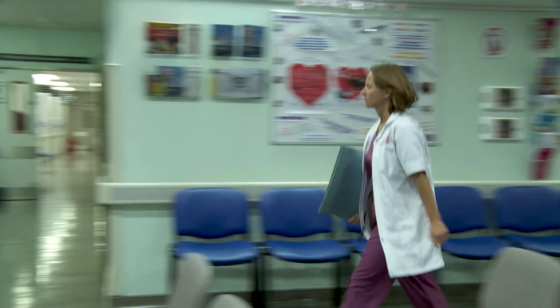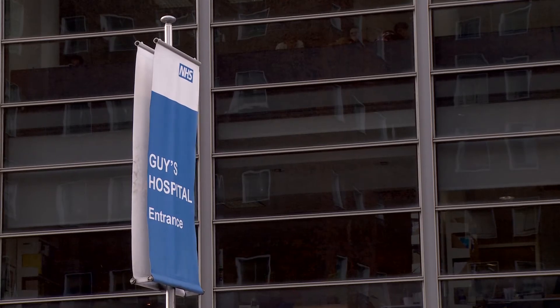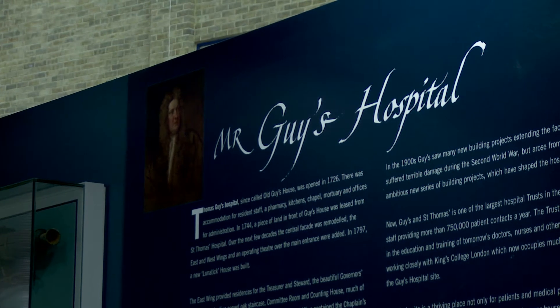My name is Karen Harrison Phipps, I'm one of the consultant thoracic surgeons here at Guy's Hospital. Guy's Hospital is part of the Guy's and St Thomas' Foundation Trust, one of the biggest teaching hospitals in London.